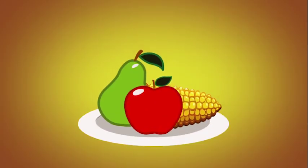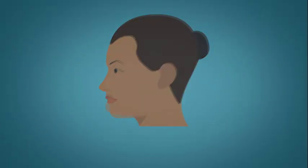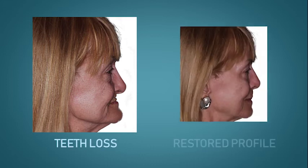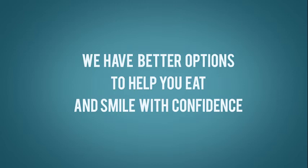A regular full set of dentures rests on the gums, and their fit can drastically alter a person's lifestyle as the jaw shrinks and bone loss occurs over time. Bone loss can cause premature aging. A better solution is to lock in the dentures securely with dental implants for a comfortable and confident smile.